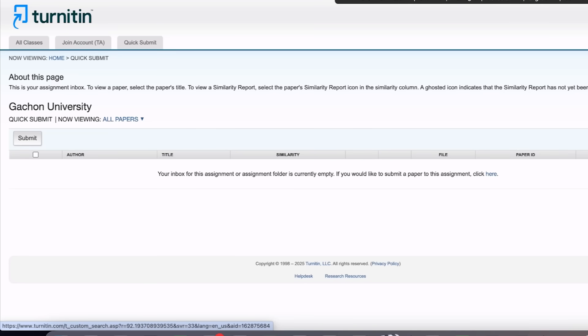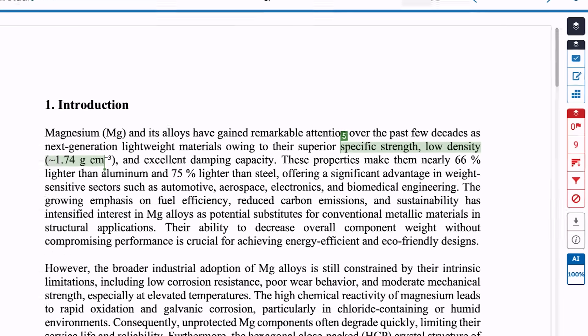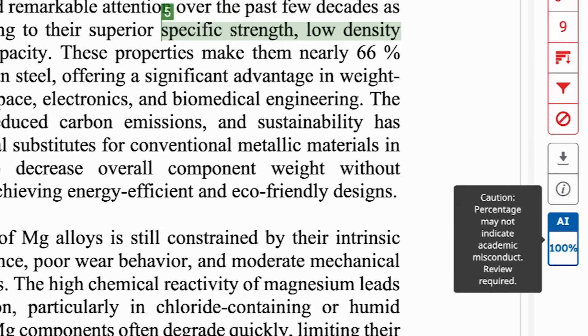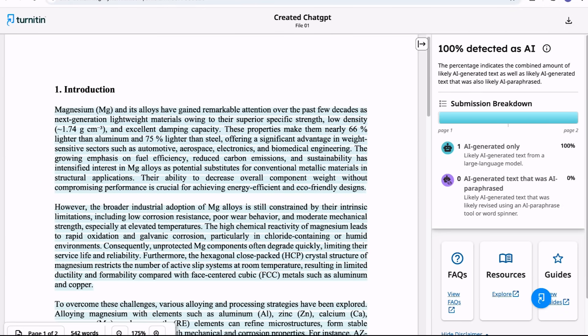All three files are uploaded. You can see the similarity percentages: the ChatGPT-generated document shows 9% similarity, StealthWriter shows 12%, and Walter AI shows 11% — similarity will always be nearby, so that is not an issue. Now let's check the AI score. For the ChatGPT-generated document, the AI score percentage is showing 100%. That ultimately means Turnitin's capabilities have improved — previously it was showing around 85–95%, but now, since the entire document was generated by ChatGPT, it is showing 100%.